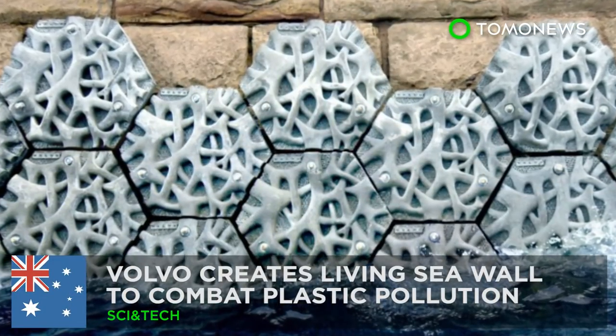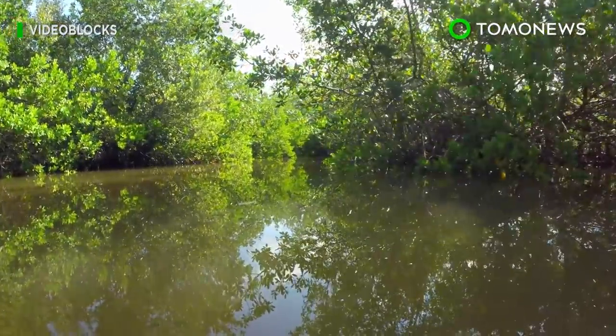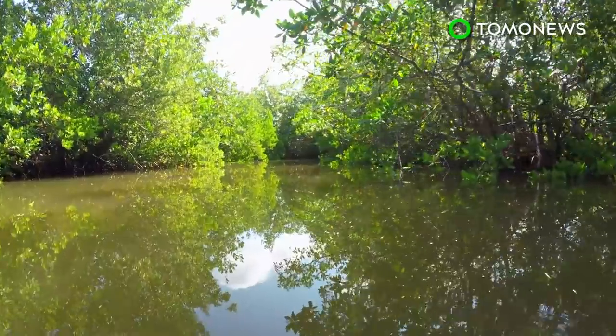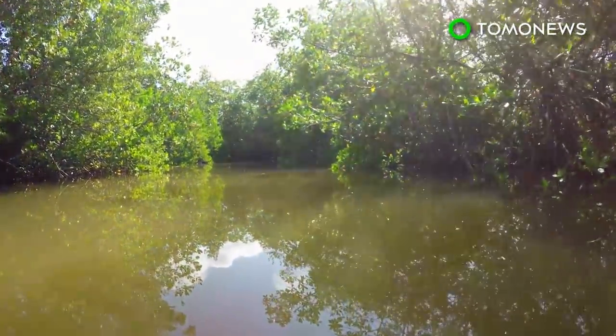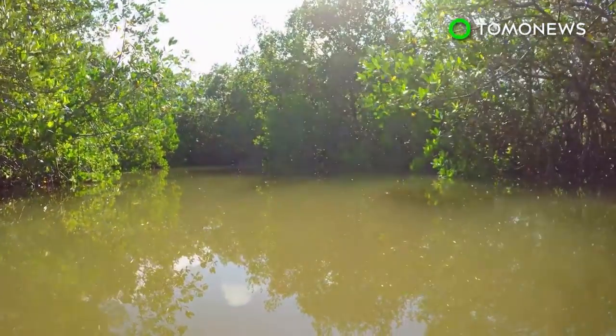Volvo creates living seawall to combat plastic pollution. Mangrove trees anchor 75% of coastlines in the tropics, providing habitats for ocean life. But according to the World Wildlife Federation, more than 35% of the world's mangrove trees have disappeared in the last half century.